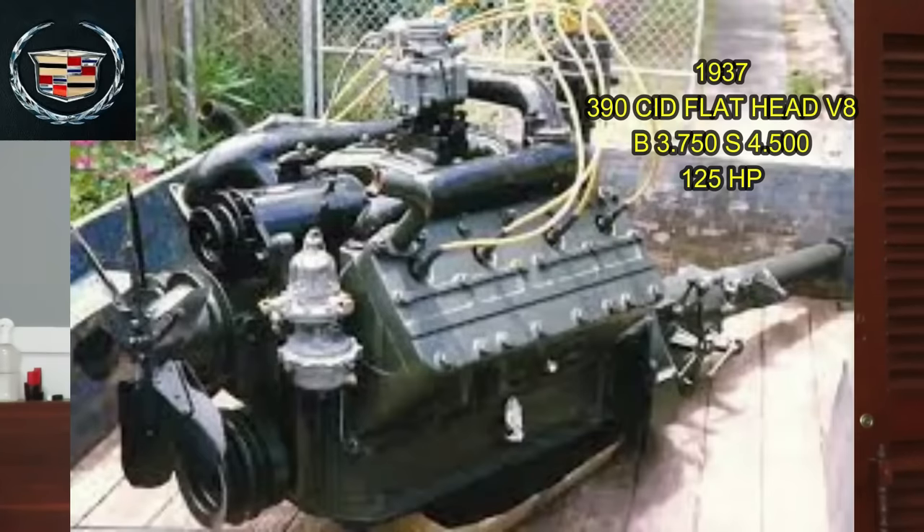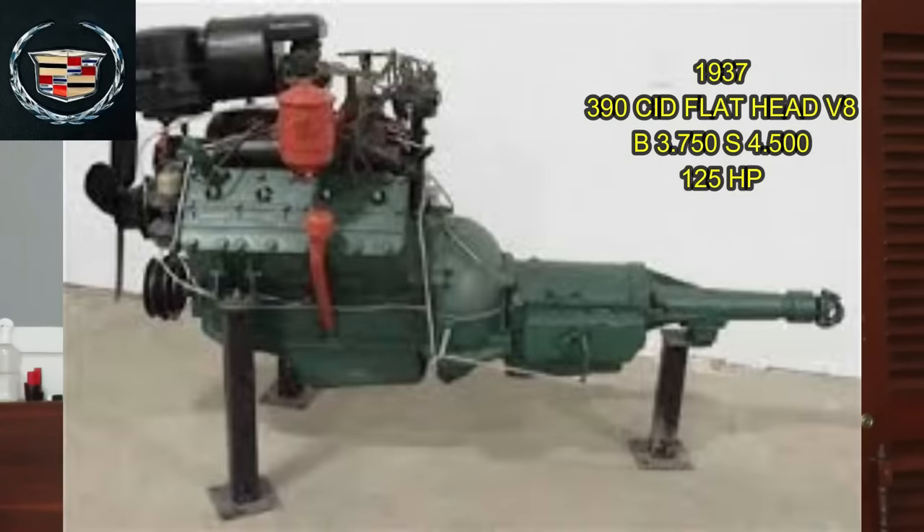In 1937 they produced the 390 cubic inch flathead V8, and this was actually the first engine available in Cadillacs that had an automatic or hydromatic transmission. It had a bore of 3.750 and retained the stroke of the previous engines at four and a half inches. The 390 produced 125 horsepower and torque numbers were not made available in these years. It would have been interesting to see the torque, because really long stroke engines make a lot more torque than horsepower — you can bet the torque was considerably higher than 125. Unfortunately those numbers from Cadillac were not produced.